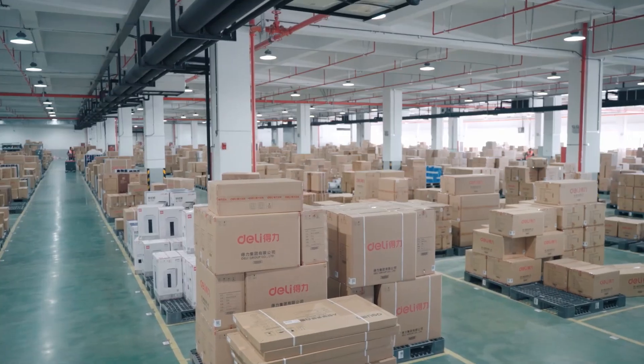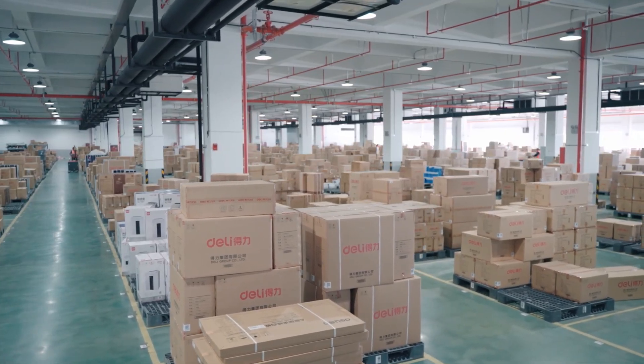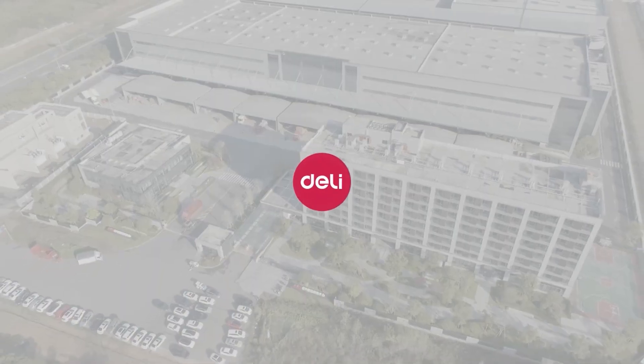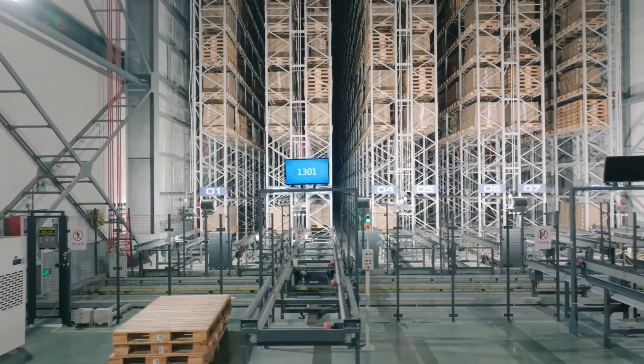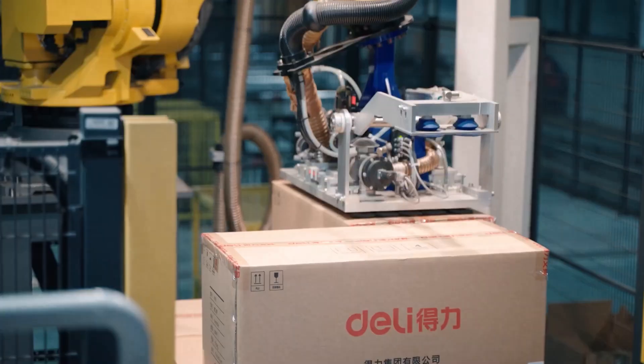Prior to the construction of the center, we outsourced our distribution operations, resulting in burgeoning labor costs and warehouse rental fees. After a while, it became clear that our conventional approach — renting more warehouses and hiring more people — simply could not keep pace with business expansion. Our answer to that was partnering with Daifuku to establish our new Intelligent Logistics Center.